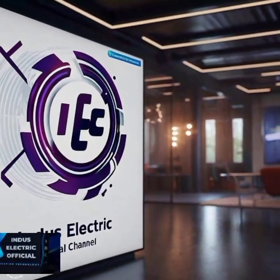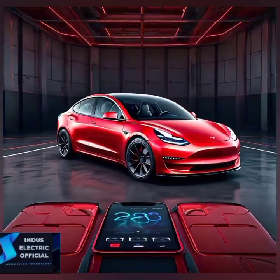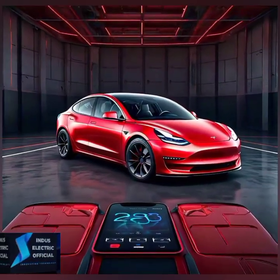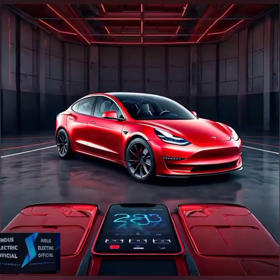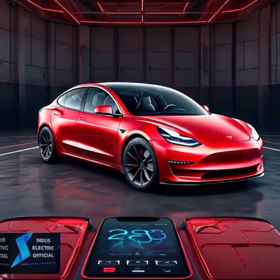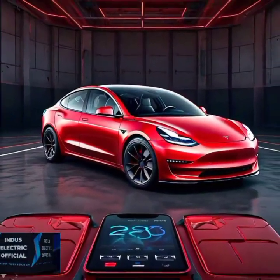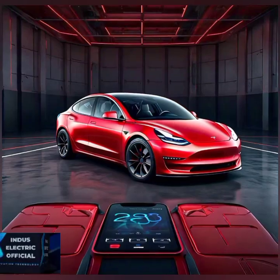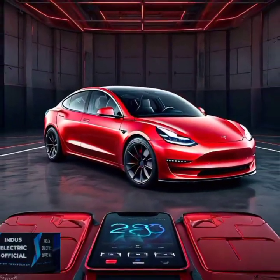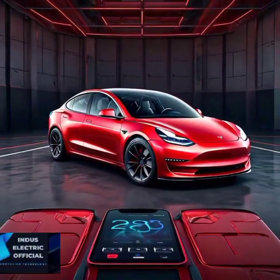Hello everyone, welcome to our channel Induslectic Official. Are you considering buying a Tesla Model 3? Well, you are in the right place. In this video, we will break down everything you need to know before making the big decision — from price, performance, and features to the long-term benefits of owning this electric masterpiece. Stay tuned and by the end, you will be ready to make an informed choice. Let's dive in.